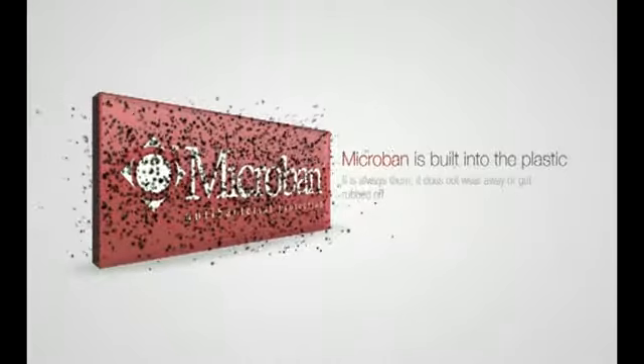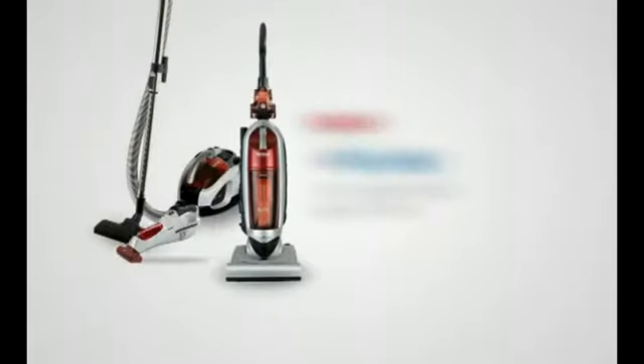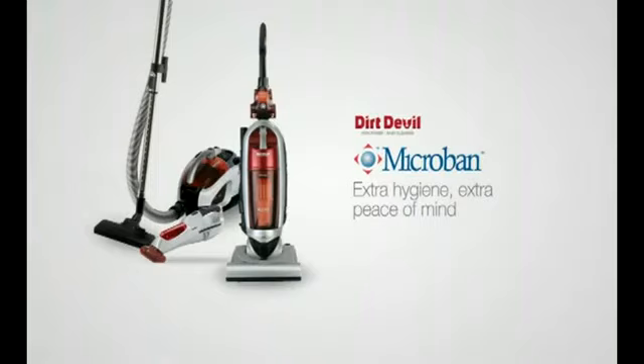The peace of mind gained from having Microban in your vacuum cleaner is only available from Dirt Devil. Why choose anything else?